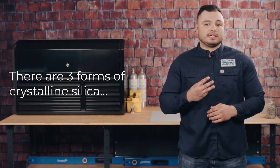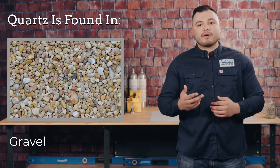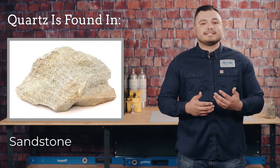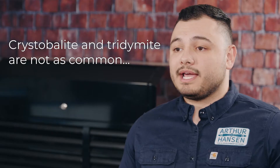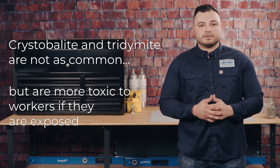There are three forms of crystalline silica: Quartz, Cristobalite, and Tridymite. Quartz is most common and can be found in sand, gravel, clay, granite, sandstone, and other rock. Cristobalite and Tridymite, on the other hand, are not as common, but are more toxic to workers if they are exposed.